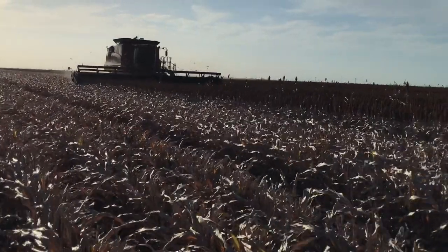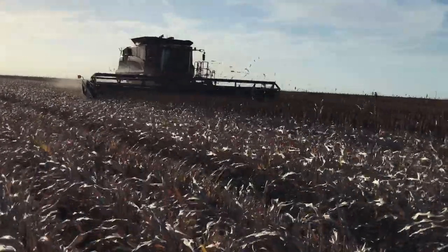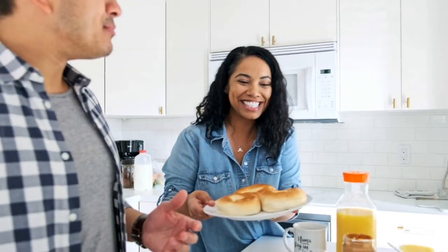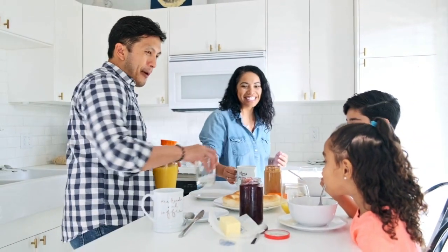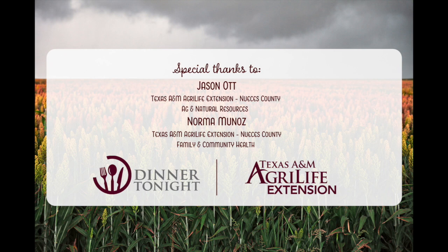An additional factor for our historically food grade sorghum was the tannin content. We wanted to remove the amount of tannins to increase the protein digestibility of this grain. And so those were the primary factors in creating our food grade sorghum.